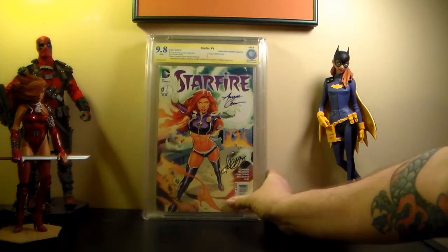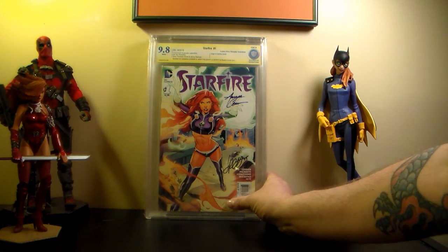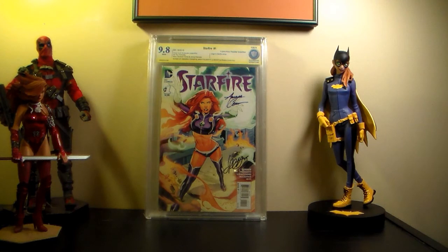This is Starfire number one - the Lupacino retailer incentive variant cover - signed by Amanda Conner and Jimmy Palmiotti. I love the cover. I actually stopped buying the series but I bought all the variant covers because I really like Starfire. I should go back and buy the back issues.